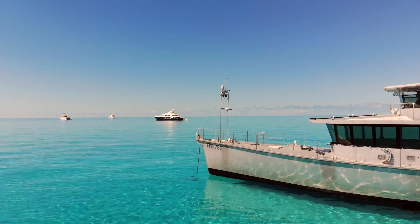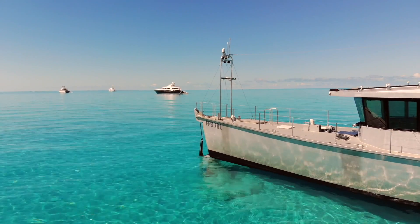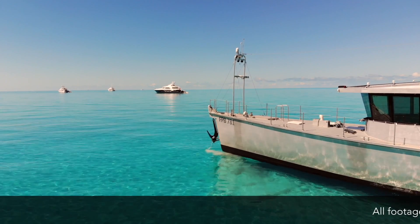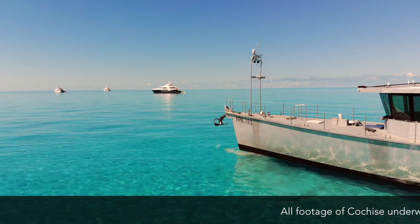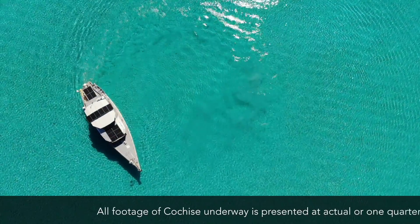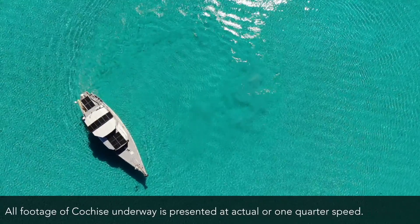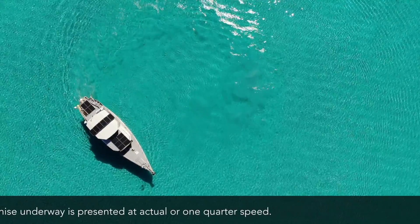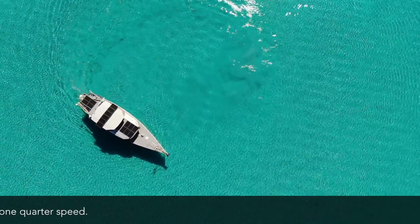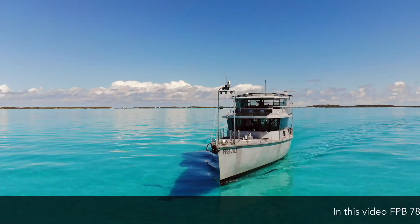Welcome aboard Cochise. We're in the Bahamas in this video and we've got some good surfing conditions to show you. We thought we'd tie this together with some heavy weather conditions in other parts of the world and give you a visual on why we do things the way we do in terms of hull shape.